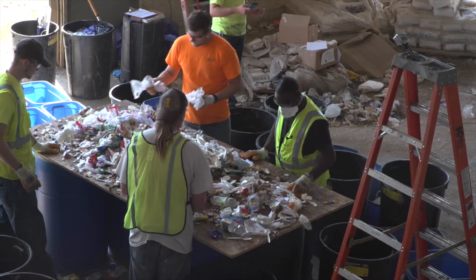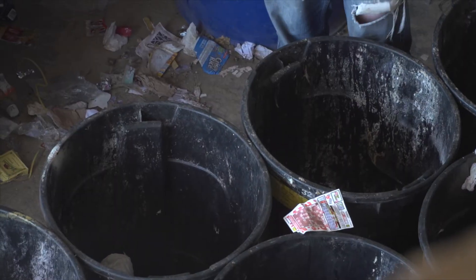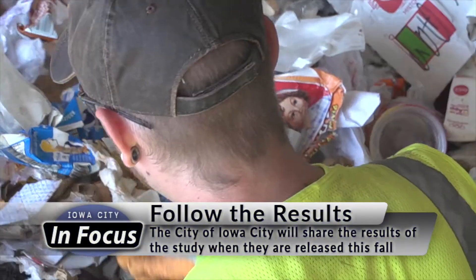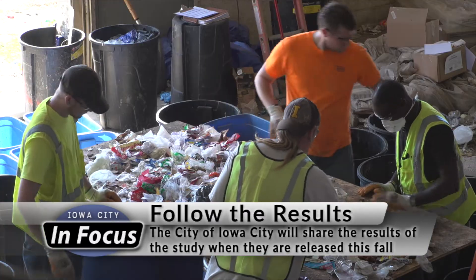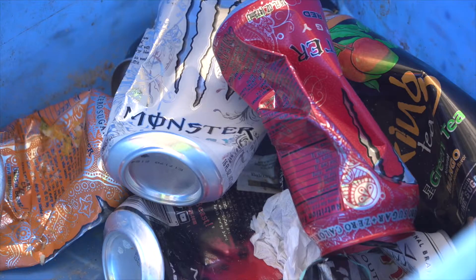For Brent, this stinky job is also a rewarding one. There's still opportunity out there, and there are still good quality recyclables that could be diverted — that's what we're finding. When the study is released this fall, it will give the landfill an idea of where to focus its attention next. This is really good for the landfill to see the big picture of what we need to work on reducing and keeping out of the landfill.